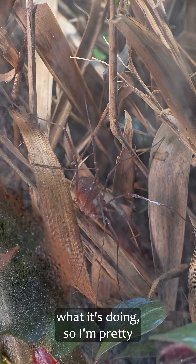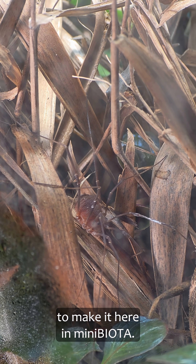It looks like the Harvestmen knows what it's doing, so I'm pretty hopeful that it's going to make it here in Minibeta.